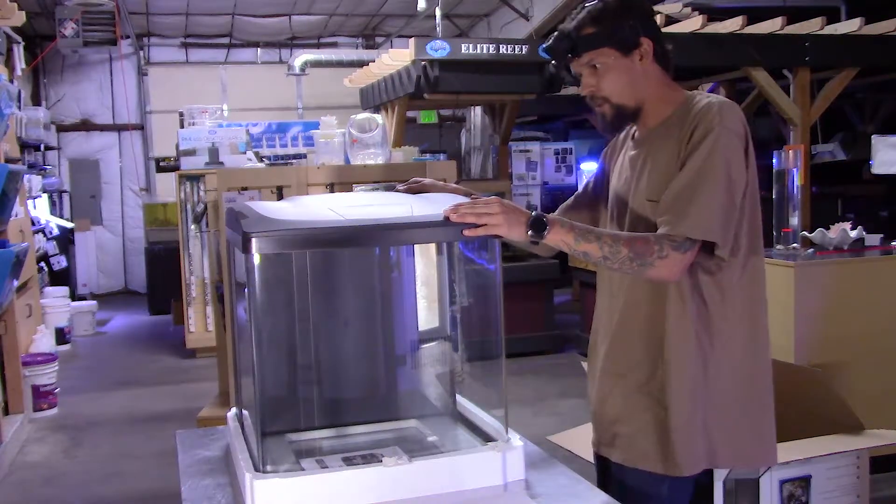That's just a great little tank. Nice curved corners, curved front, real nice look. Little cubed tank. Great one to set up a new reef in.